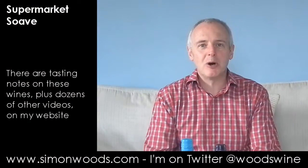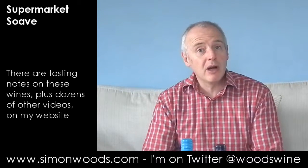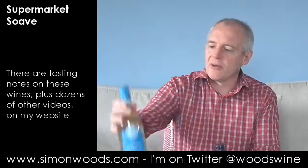Hi there, Simon from SimonWoods.com. I have a couple of Soaves in front of me, both supermarket own-label wines, and let's just dig in and see where we get to with them.